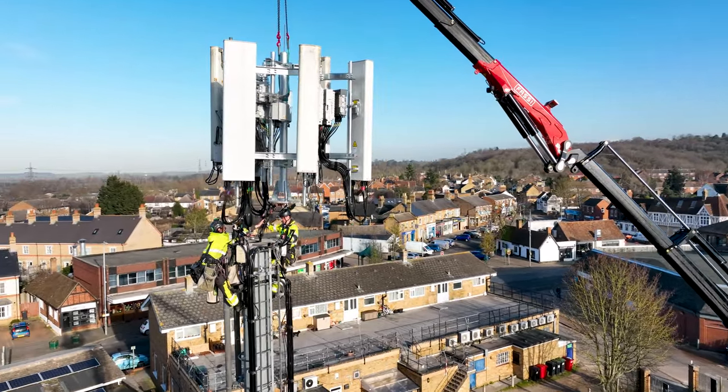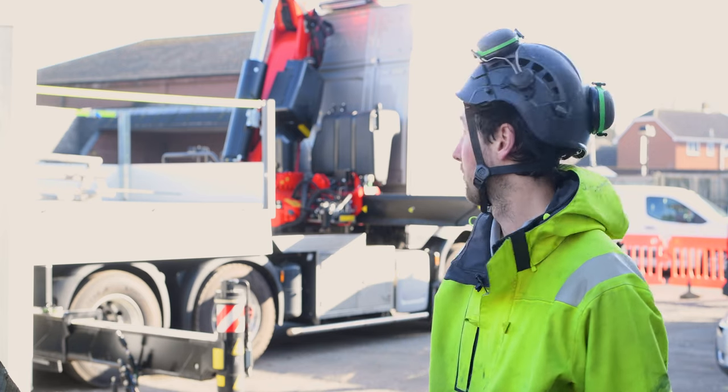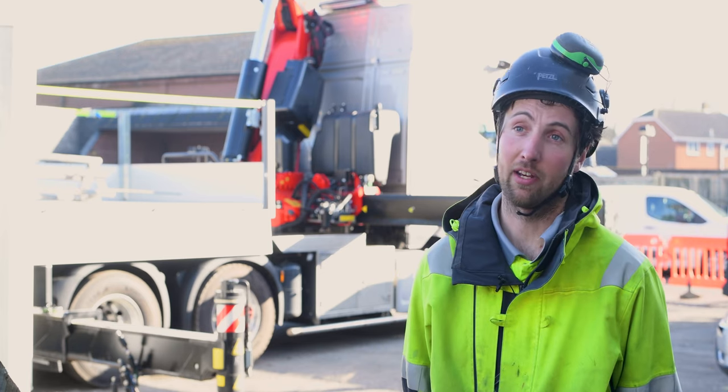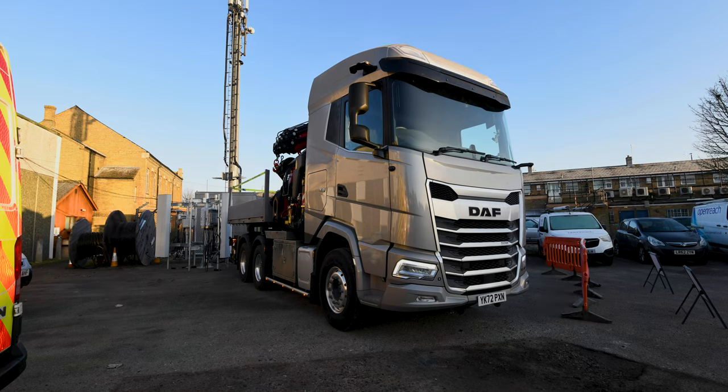A very common feature of all telecommunications work is that items need to be lifted. This piece of equipment allows us to do that in-house. Mack Trucks assembled it and installed and commissioned it for us.